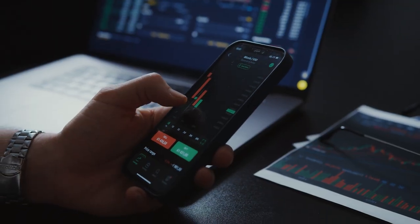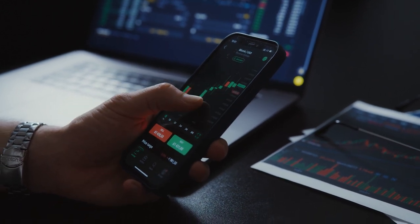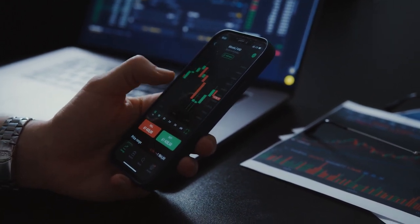Eliminate distractions. Create a distraction-free work environment. Turn off notifications, silence your phone, and close unnecessary browser tabs to maintain concentration.